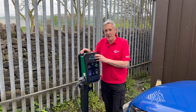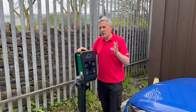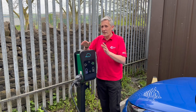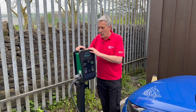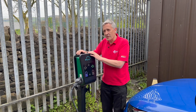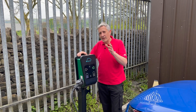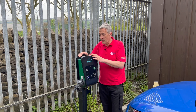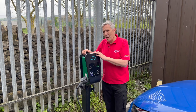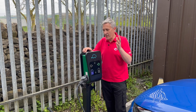Installers often ask us to recommend a charger for commercial applications and the reality is there are absolutely loads of great chargers out there, lots of them we have reviewed on the channel before. You might be looking for something really discreet that blends in with the building, or something more visible with a great user interface. However, a commercial charger relies upon the software behind it for a successful installation, and you may wish to manage different charge points from different manufacturers on one software platform.